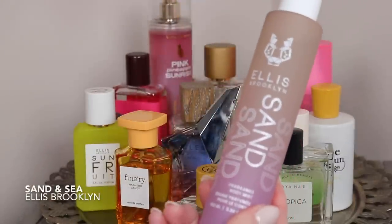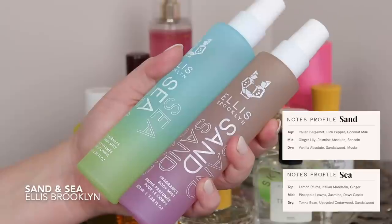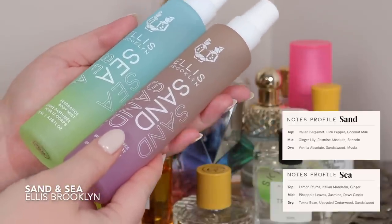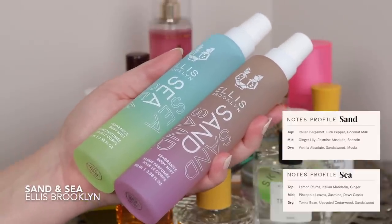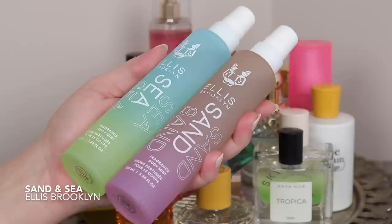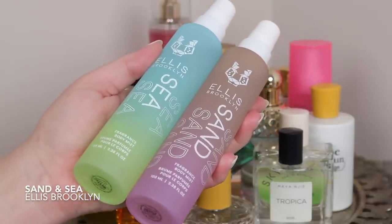Then in the back we have the two new Ellis Brooklyn body mists: Sand and Sea. Sand is the more coconut vanilla white floral one, and Sea is the more musky citrus thing. I actually like both of them — I prefer Sand, but I have a review on these so check that out. I want to be using both all summer. What I really like is that these are a bit more elevated — they smell like a perfume in body mist form, and I love that they're glass bottles. They literally just smell like summer.